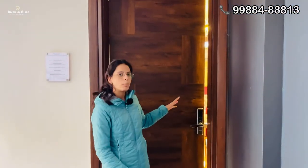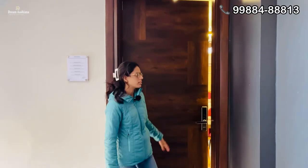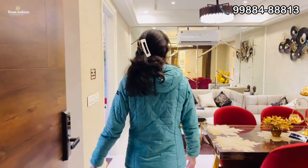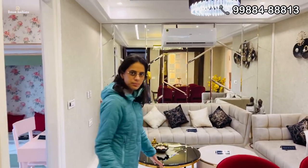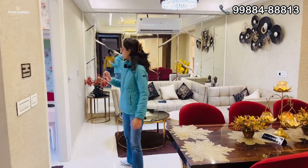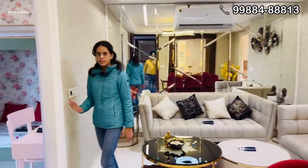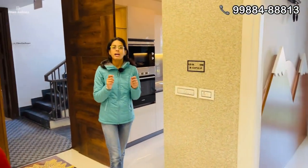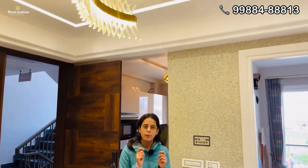Friends, this house will have a very beautiful digital door. This is a beautiful living area, which is very spacious. If we talk about the size, it is 11 by something. You will get touch switches and also an FM speaker so you can enjoy music.